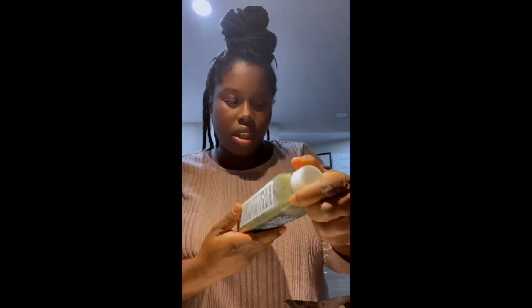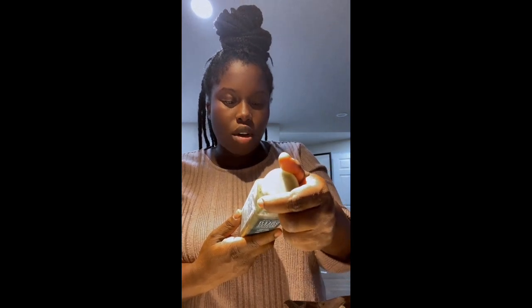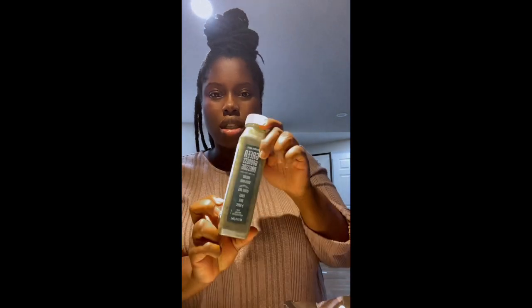Just in case you're wondering, the green goddess dressing has chives, basil, and garlic, cold pressed lemon juice, avocado, and green onion. So it looks like this.